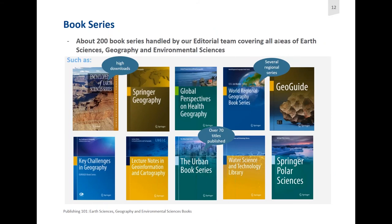These are just a couple of the book series in our portfolio. About 200 book series are handled by our editorial team, covering all areas of earth sciences, geography, and environmental sciences. For example, we have the World Regional Geography book series, which has a lot of regional titles like the Geography of the Netherlands or the Geography of Slovenia. We also have Global Perspectives on Health Geography, Springer Geography — which is more all-encompassing and indexed in Scopus — the Urban Book series managed by Juliana with over 70 titles published, and the Key Challenges in Geography series.